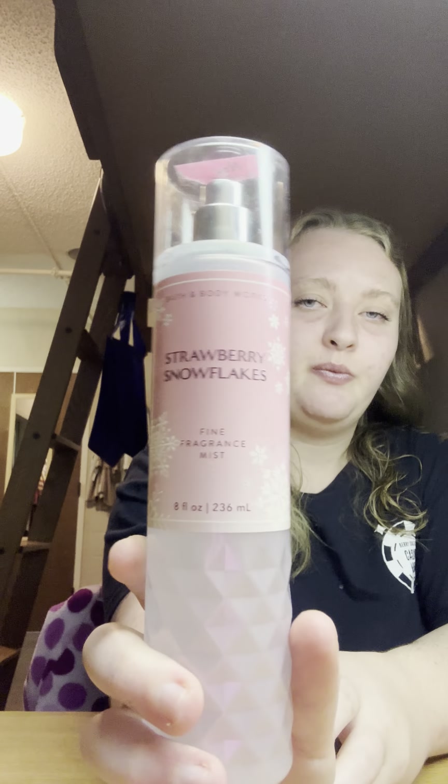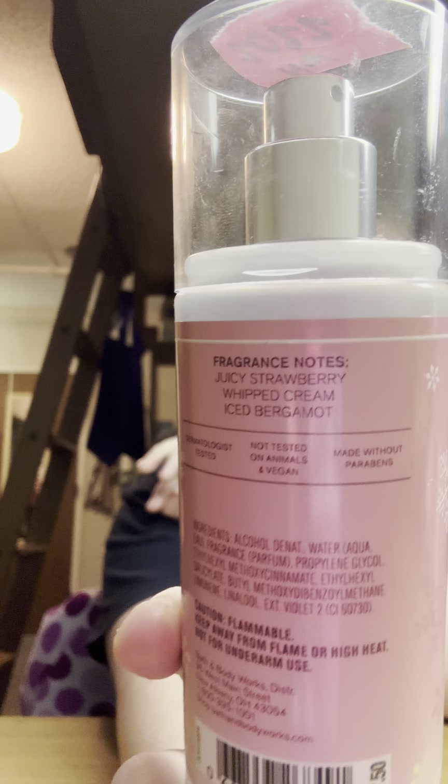Next one I got was Strawberry Snowflakes — this packaging is gorgeous and it's from November 2022. It smells so good. I didn't think I would like it but I smelled it in the hand soap and loved it. The scent notes are juicy strawberry, whipped cream, and iced bergamot. Super happy to have this — although it's only a winter scent, I super excited to have it.